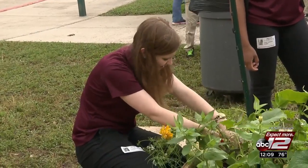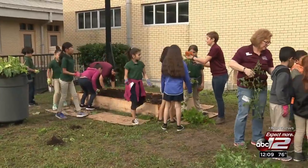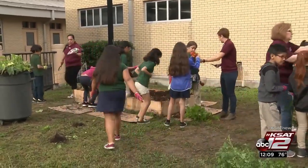AgriLife Extension staff came back out to help with the harvest. The garden will be covered until time for the next planting.